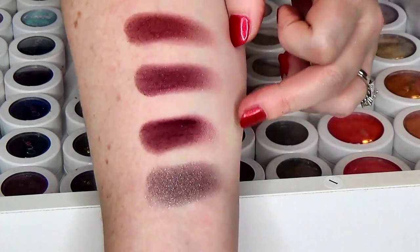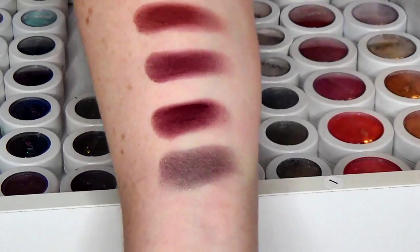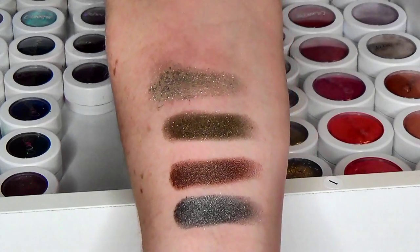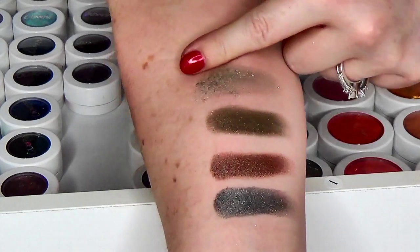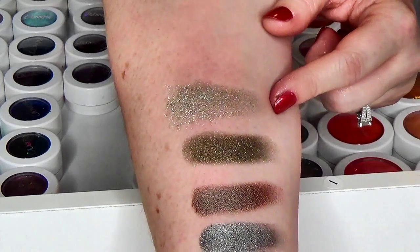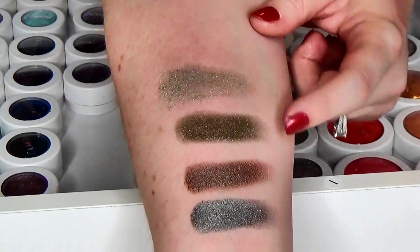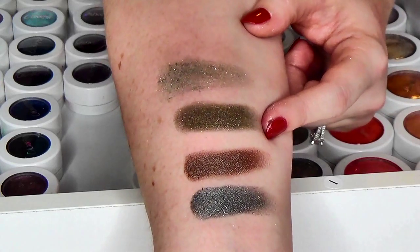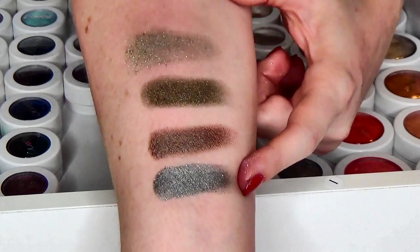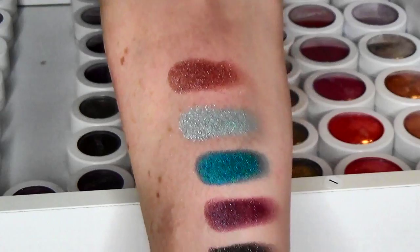On to the greenish colors in my collection — pardon the terrible swatch! We have Sleigh, which was from their Christmas collection, we have Hammered, we have Partridge, and we have Piper.